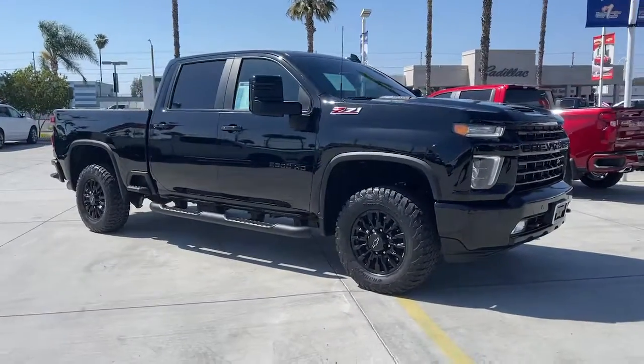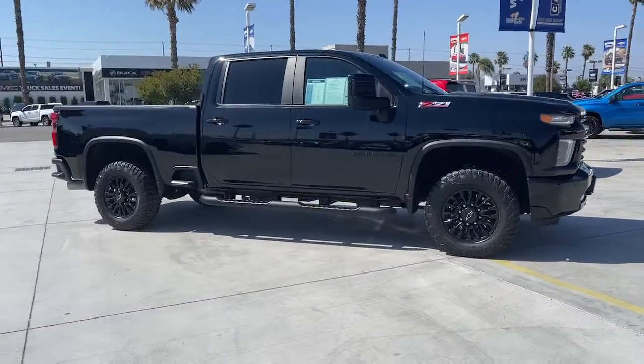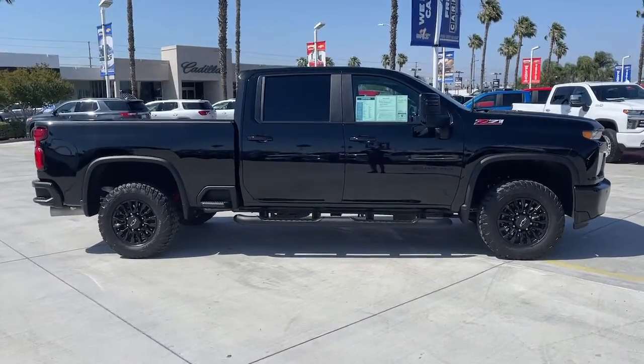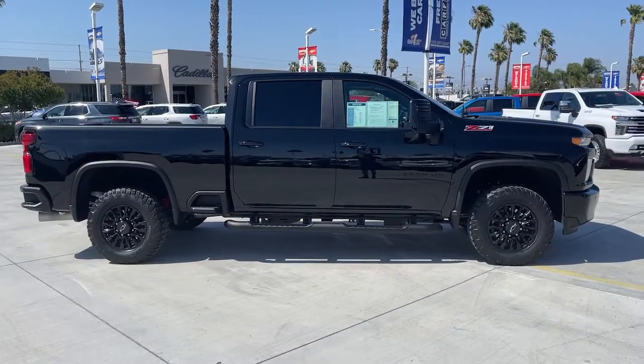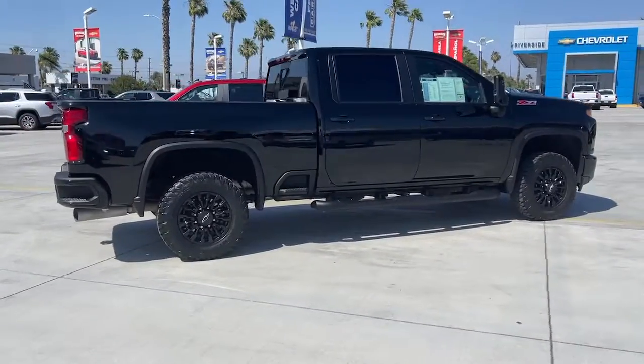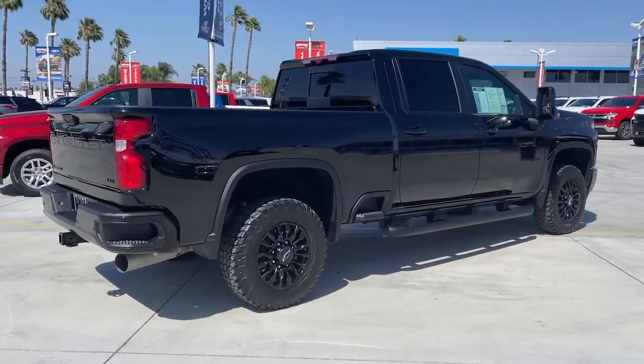Get a feel for the 2021 Chevrolet Silverado. This vehicle is an outstanding buy with fewer than 20,000 miles on the odometer. Aim higher than ever in the all-new Silverado pickup — the truck that digs deep to give you more of what you want and need.